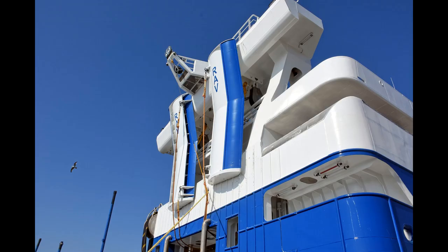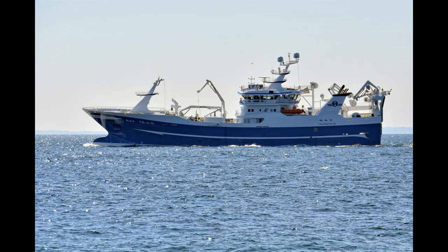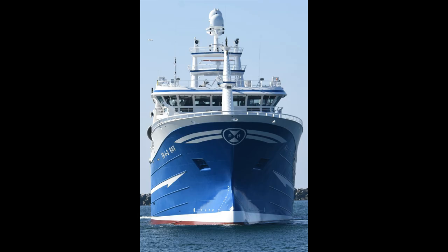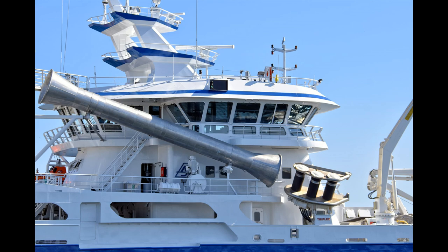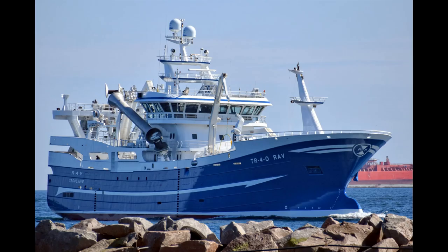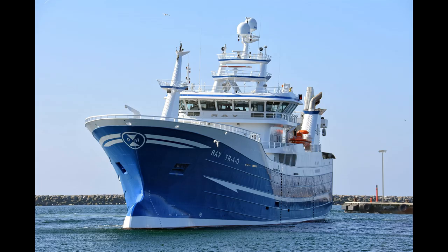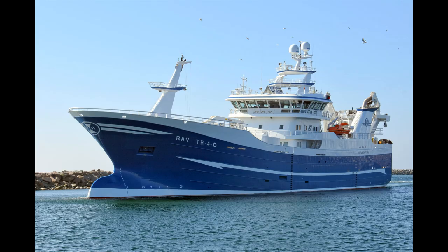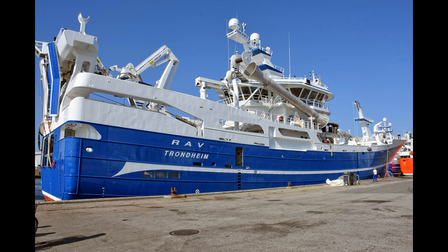Check this one out — this is a Norwegian pelagic crawler called the RAV RAV. There are tons of videos on these amazing looking vessels and I'll have a bunch of them in the future for sure. This is a photo slideshow of the inside. She was built in 2019, she's 78 meters long — that's 256 feet — and she's 15 and a half meters wide, that's 51 feet. She's big, but they're all big, they're all huge vessels.